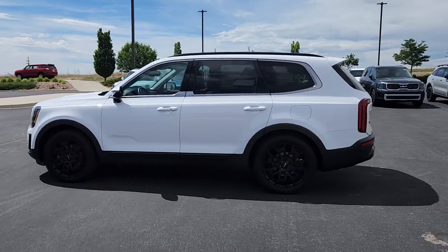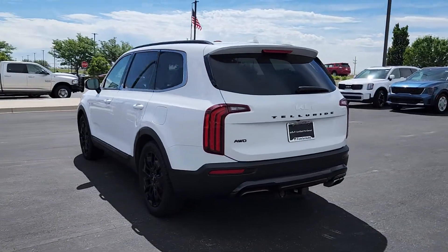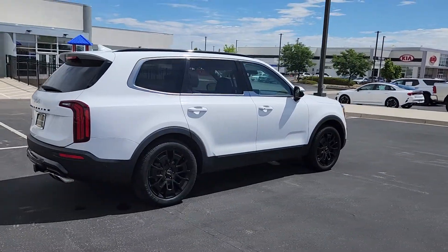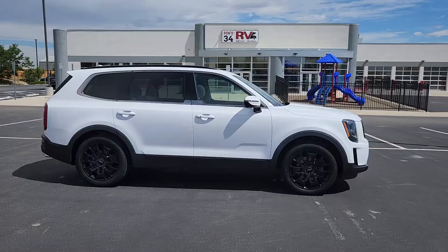You will love the features of this 2022 Kia Telluride. With less than 45,000 miles on the odometer, this vehicle stands out from the rest. Here's a capable and stylish Kia Telluride that's spacious, comfortable, and loaded with standard features.